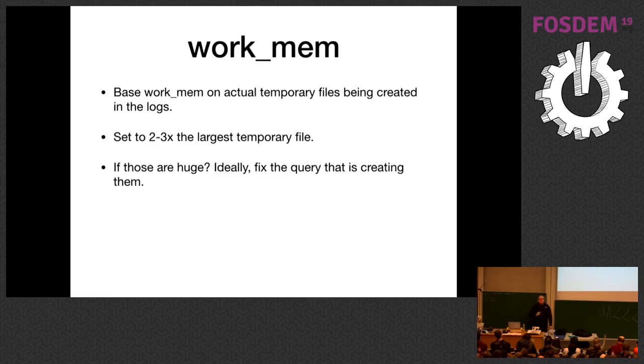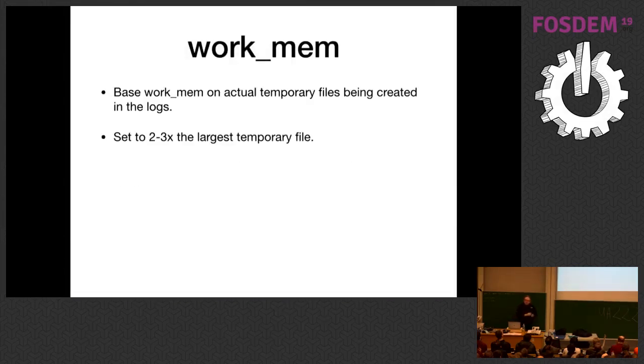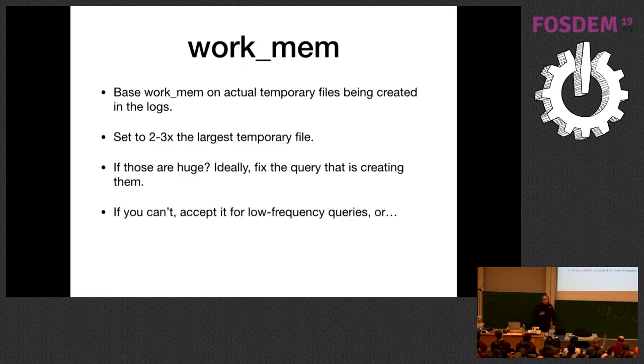If it's saying you needed an 18 gigabyte temporary file, then find and fix that query. Do an EXPLAIN ANALYZE on it. Find the sort node creating a 16 gigabyte file. Sometimes you just accept it — if it's a big analytic query that doesn't run often, maybe it's okay. If this is a data analytic system, you probably want more than 16 gigabytes of main memory.